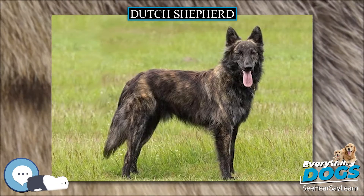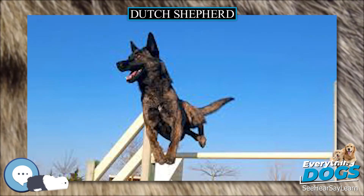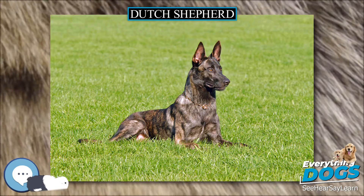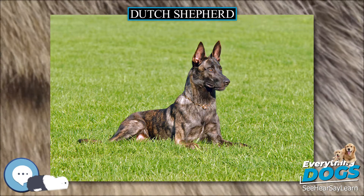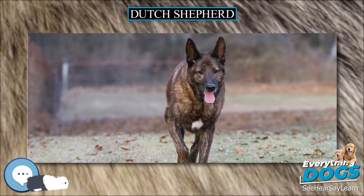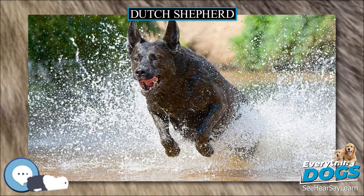Grooming. The short-haired variety needs occasional combing, with the exception during the shedding period in the spring and fall when daily thorough brushing is needed. The long-haired variety needs to be groomed about once a week, or more frequently depending on work and environment. The rough-haired variety needs to be thoroughly brushed once a week, and twice a year the dead hair will need to be hand-stripped.